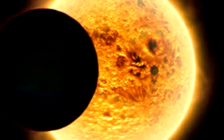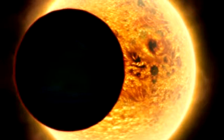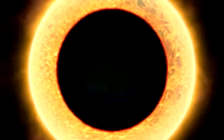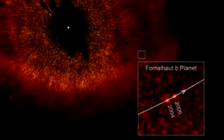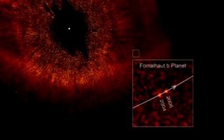Planets around other stars have been detected before, but usually indirectly by looking for clues — like the wobbling motion of a star as a planet orbits it, or a star getting dimmer as a planet passes in front of it. This time Hubble has given us a rare direct image of an extrasolar planet, and what's more, the first in visible light — the type our eyes naturally see.